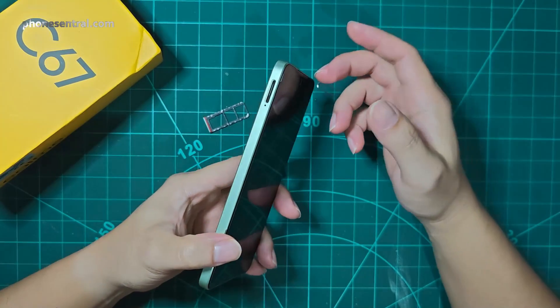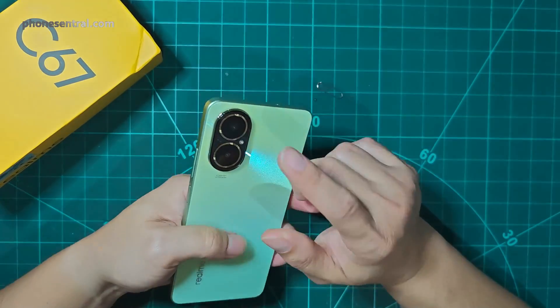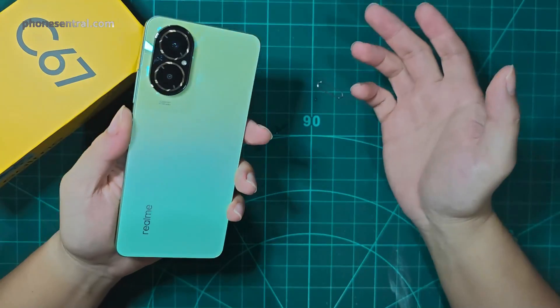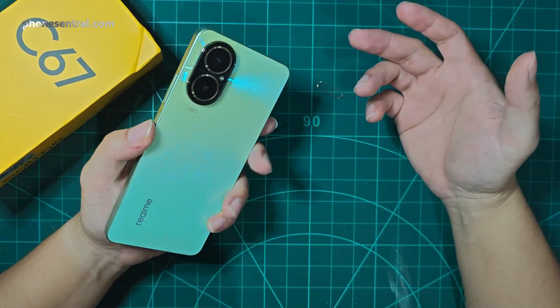Do read my blog at fontcentral.com to find out more about this smartphone, and subscribe to my channel to get more information about smartphones and other topics.